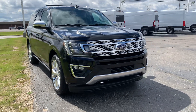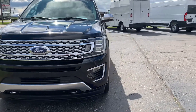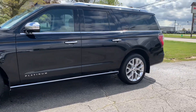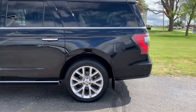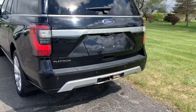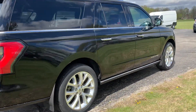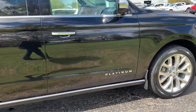Angel here with Terri Henricks Ford, going to take you on a quick walk around of this 2018 Ford Expedition Max Platinum. This one does have front and rear park assist, power lift gate, and a hitch. The outside is in pretty good shape, and the tires look good all the way around.